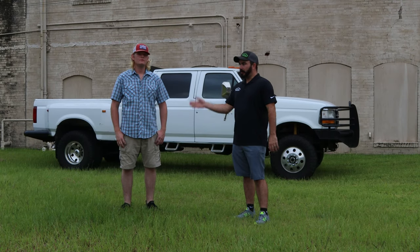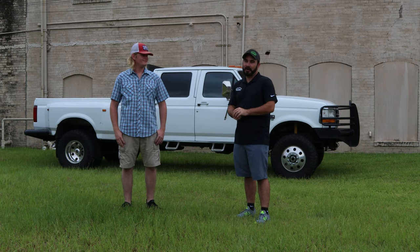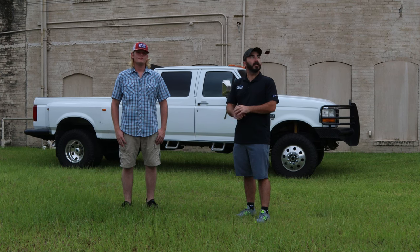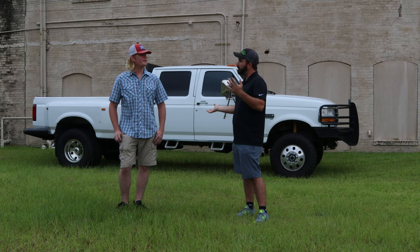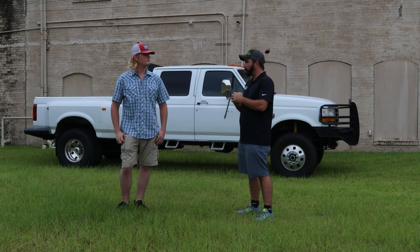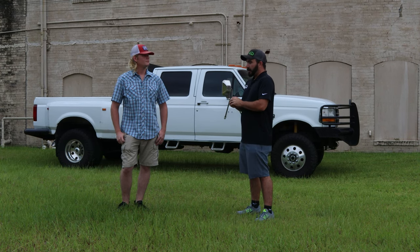Hey guys, Paul from CP Addicts here with Devin Gross, Johnny Cash Power Stroke. He came up for our monthly cars and coffee meet, even amongst the storm supposed to be coming in and the nasty weather — drove about two and a half to three hours. He got up super early this morning and came out, which we appreciate.